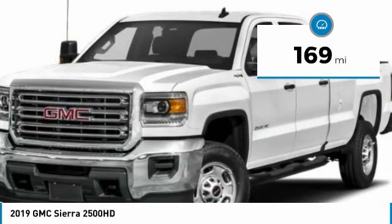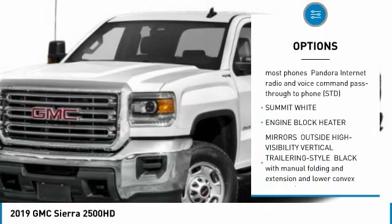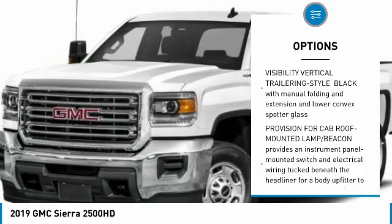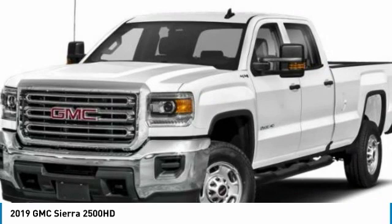Here are some of this vehicle's great options: anti-lock braking system, Bluetooth, adjustable steering wheel, power steering, four-wheel drive, four-wheel disc brakes, AM FM stereo radio, MP3 player, power door locks, power windows.